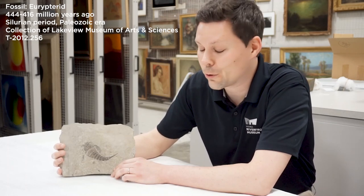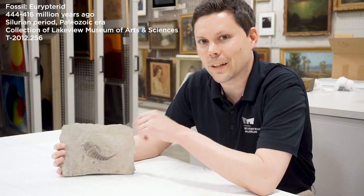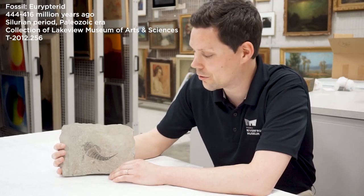In the Silurian period, 400 million years ago or so, Illinois was near the equator and was in the ocean. There was an ocean here and then a shallow swamp later on, so we get lots of cool fossils like this.